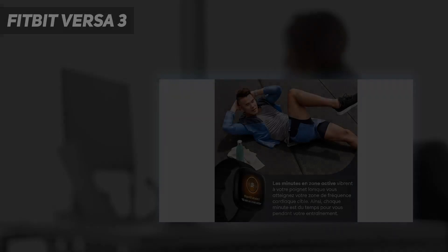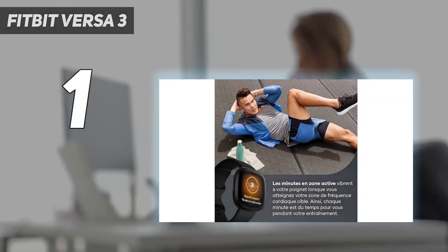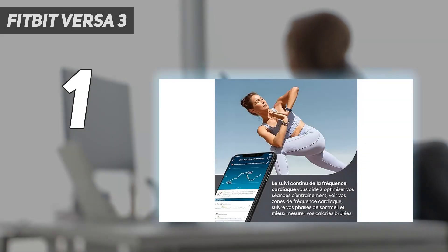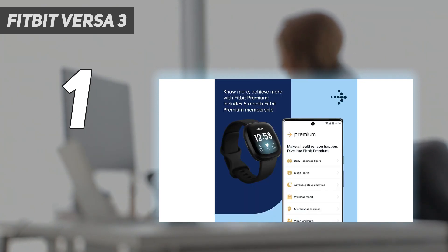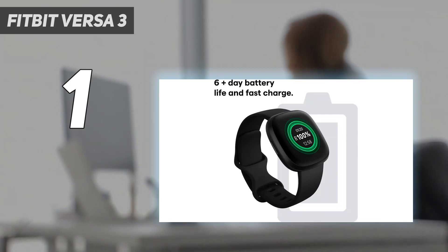And number 1: the Fitbit Versa 3. The best cheap smartwatch for those interested in a full-featured experience, the Fitbit Versa 3 is the next generation of the popular Fitbit Versa series. The Versa 3's standout upgrade is onboard GPS — even when you leave your phone at home, the Versa can track your location during outdoor exercise.